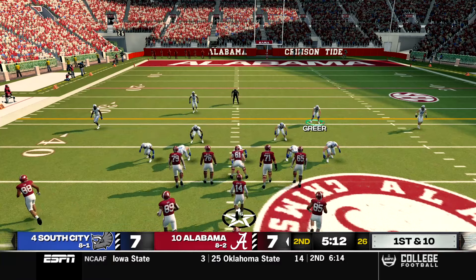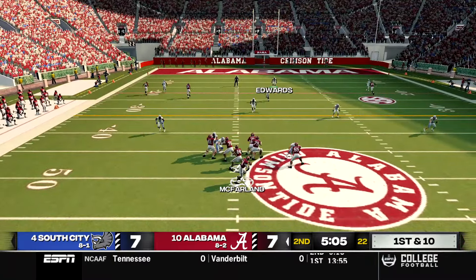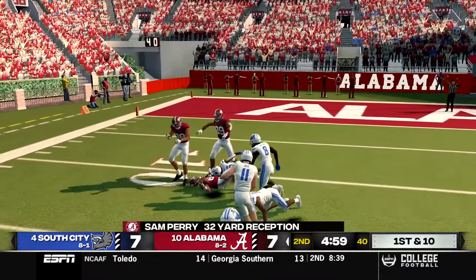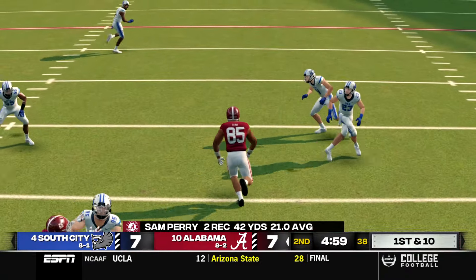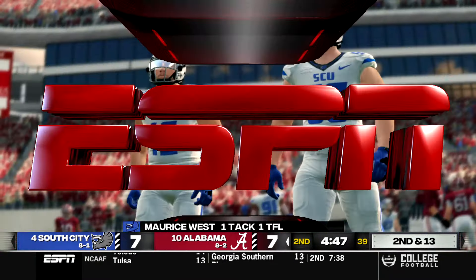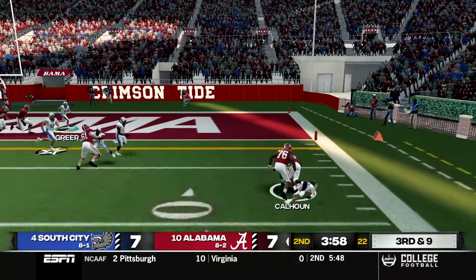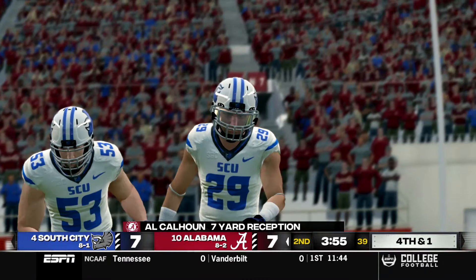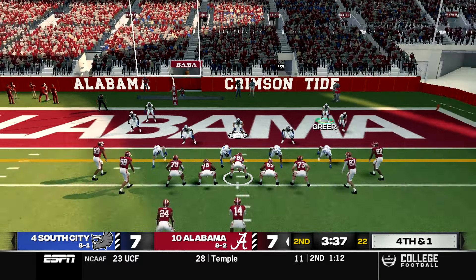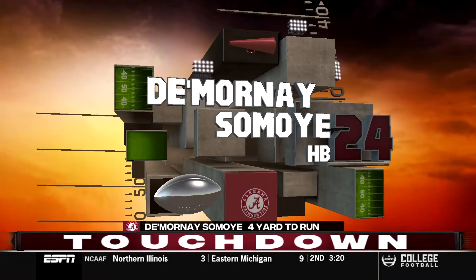On the next series McFarland hits Perry again for 32 yards inside the 20. After a loss of three and a four yard run, it's third and nine. Calhoun catches a screen and fights to just short of the marker, setting up fourth and one. Alabama goes for it — they hand to Samoye to the edge and he gets into the end zone: touchdown Alabama, retaking the lead 14-7.